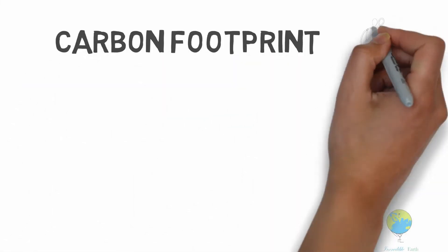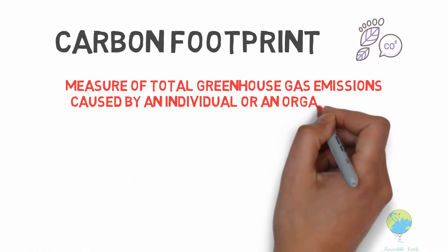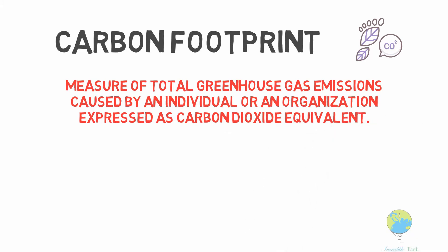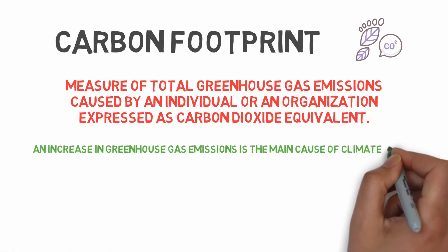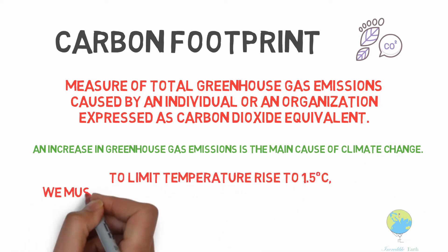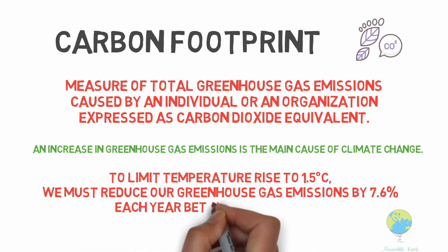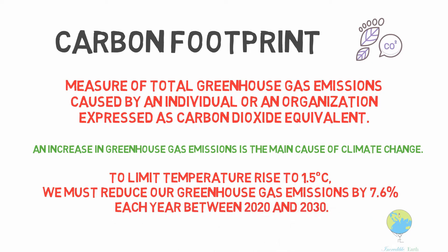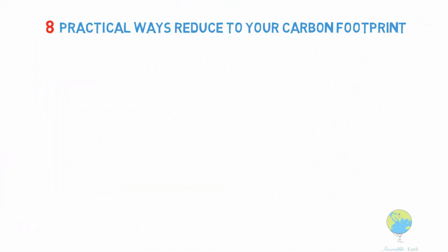A carbon footprint is the measure of total greenhouse gas emissions caused by an individual or an organization, expressed as carbon dioxide equivalent. An increase in greenhouse gas emissions is the main cause of climate change. To limit temperature rise to 1.5 degrees Celsius, we must reduce our greenhouse gas emissions by 7.6% each year between 2020 and 2030. So, here are eight practical ways to reduce your carbon footprint.